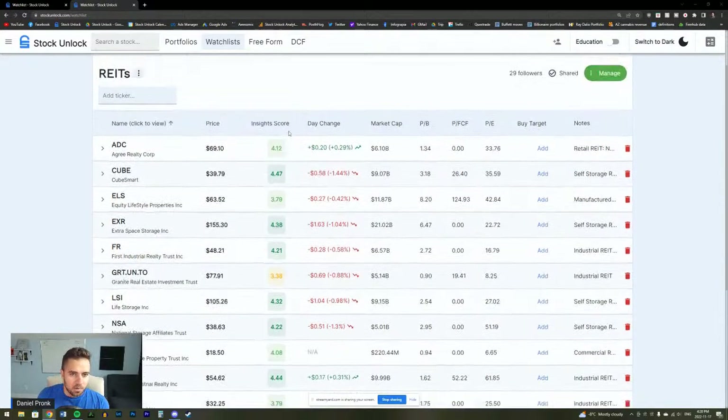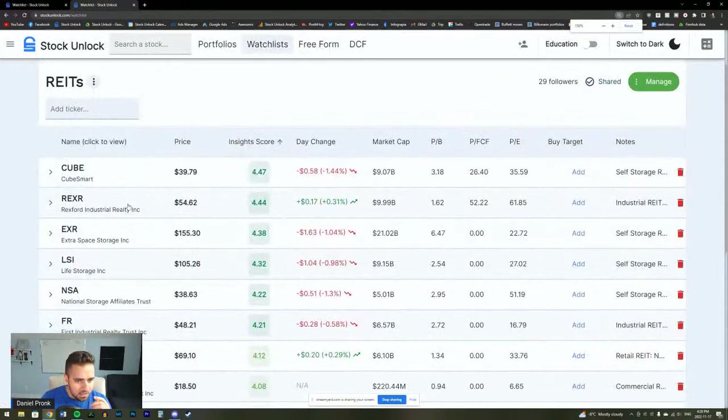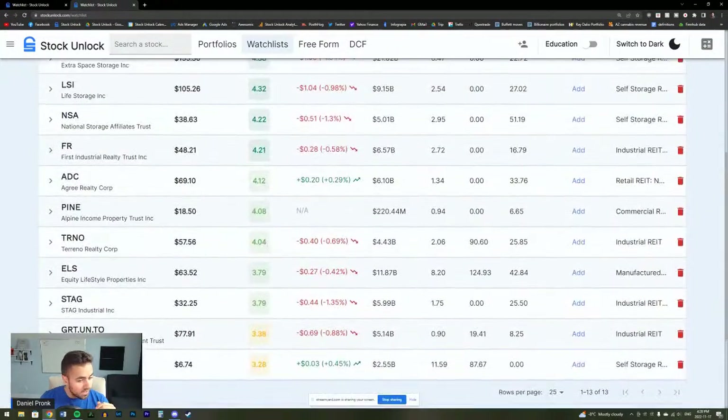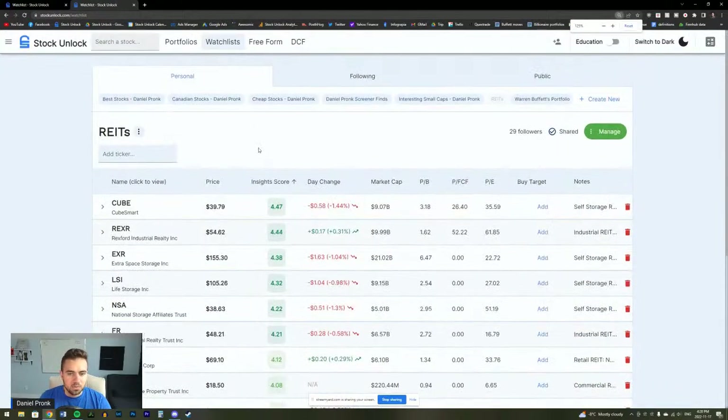Right away I want to see which one has the highest insight score. Cube has the highest insight score, then REXR, then EXR Extra Storage, then Life Storage, then National Storage. All of these have very high insight scores. The worst one is actually Storage Vault, then Granite. Let's get into this — the way I'm going to compare all of these stocks is with our freeform tool.